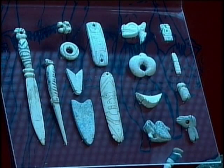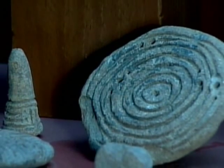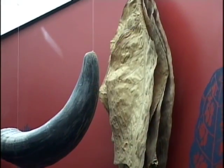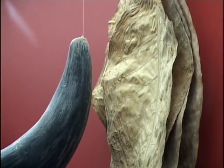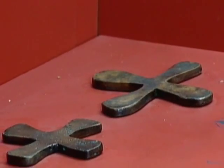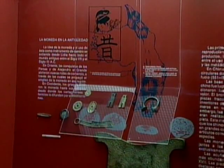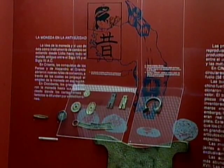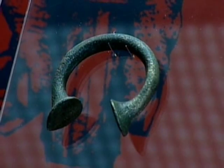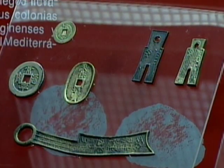Pero el trueque presentaba con frecuencia dificultades, porque a veces no coincidían las necesidades con las ofertas, o porque los que hacían el intercambio no siempre se ponían de acuerdo sobre el valor de los productos o servicios. Para solucionar estos inconvenientes surgió la mercancía moneda, constituida por productos que se utilizaron como referencia para calcular el valor de las cosas. Los metales se convirtieron muy pronto en la mercancía moneda preferida, por su durabilidad y porque eran relativamente fáciles de transportar.